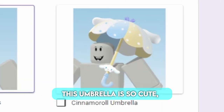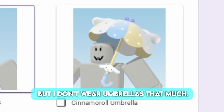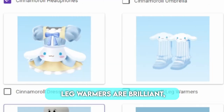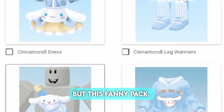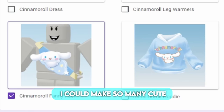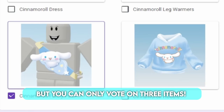This umbrella is so cute, the colors are too beautiful, but I don't wear umbrellas that much. This cinemoral dress and leg warmers are brilliant, but I just don't see myself wearing them that much. But this fanny pack — I could make so many cute outfits with this. The hoodie too, but you can only vote on 3 items.